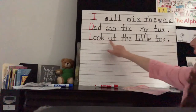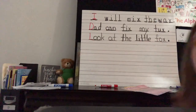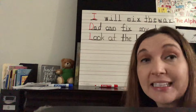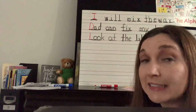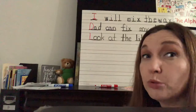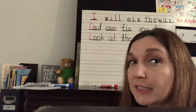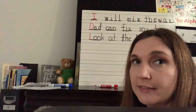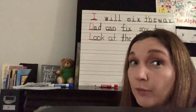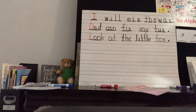'Look at the little fox.' All right, we have our three sentences. Now let's go back and look deeper. If a word in the sentence is a sight word, we're going to put a blue box around it. You could pause this right now — if you don't have blue, you can just put a box around it and try to find all the sight words.